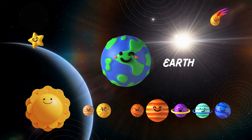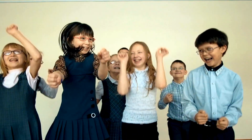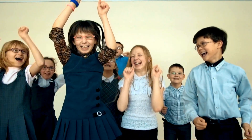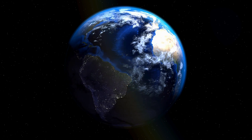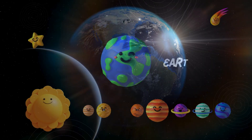Here we are — our home planet, Earth! The only known place in the Universe with life. From oceans to mountains, Earth is a diverse and beautiful planet. Cherish our blue marble!